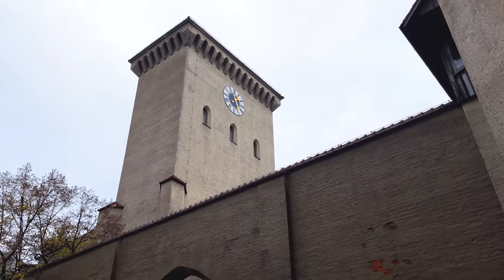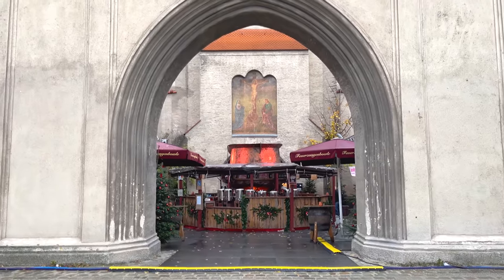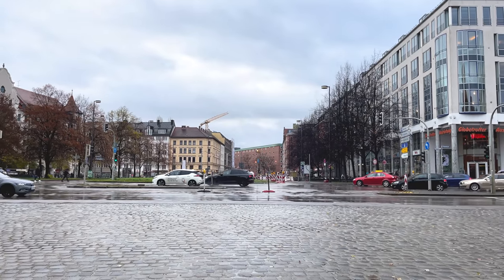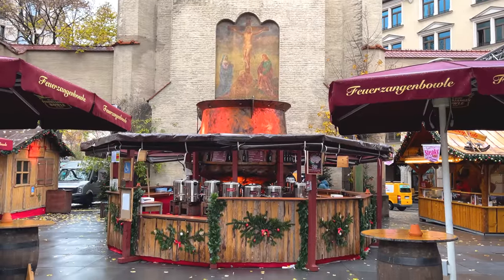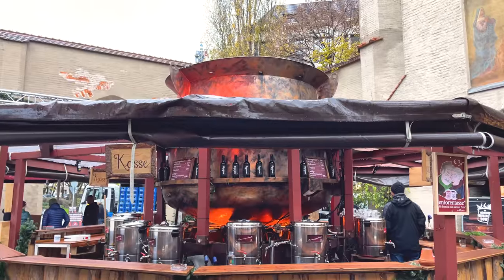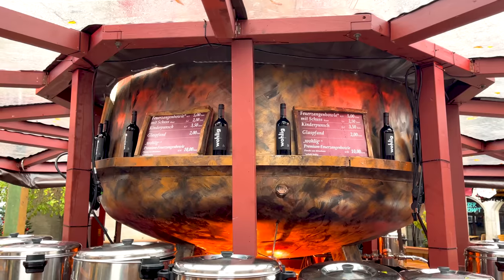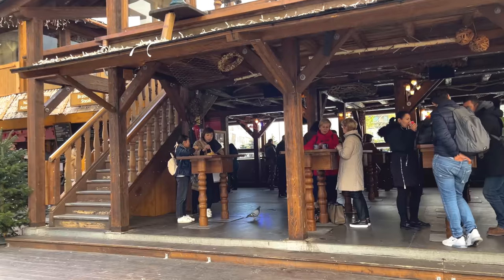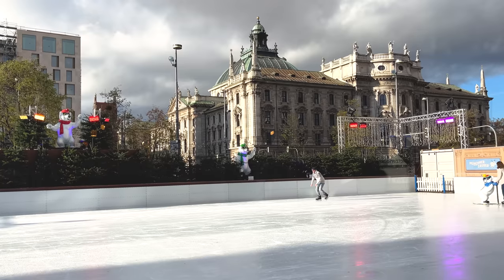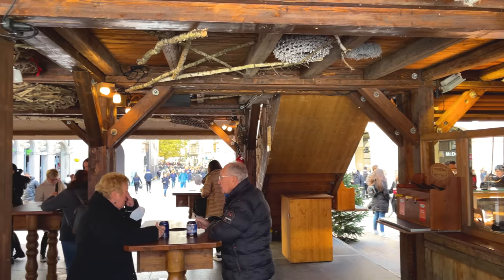My personal favourite gate, perhaps controversially, is Isator — which, though admittedly in the middle of a rather ugly road, manages to stay incredibly epic with a giant mulled wine cauldron sitting centrally in the tower itself. I love it, especially at night. Most people's favourite gate, though, understandably, is Karlstor, with its custom Alpine hut-themed ice rink.